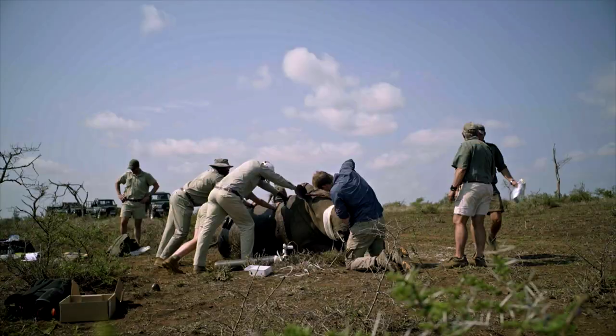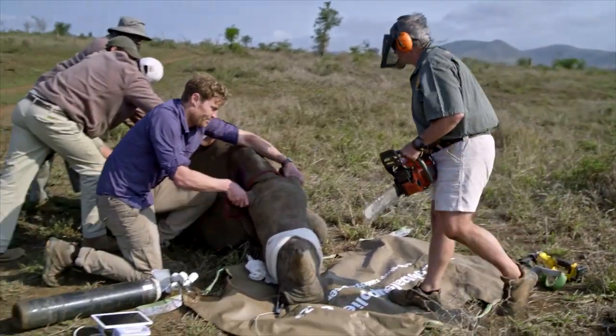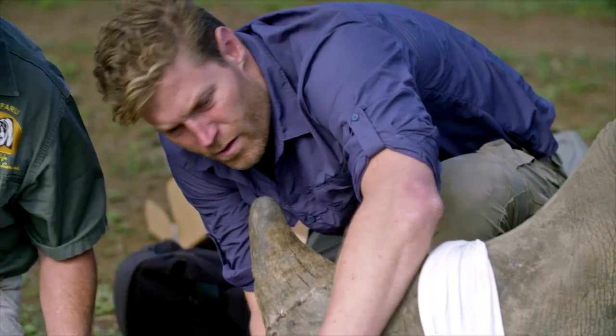I guess there's some irony in the fact that we're kind of doing exactly what the poachers do themselves. The difference is the poachers would have killed this animal, because the horn is essentially hacked out of their head. But we're trying really hard to do no harm.